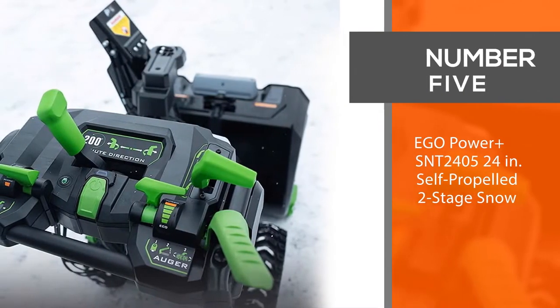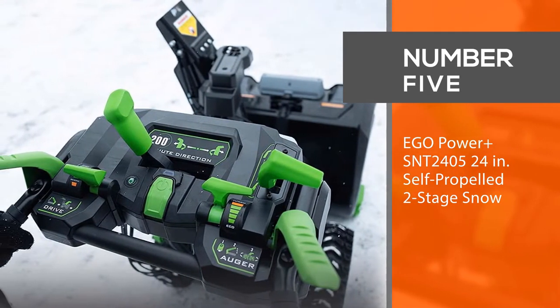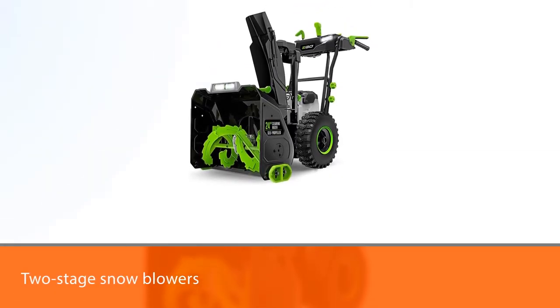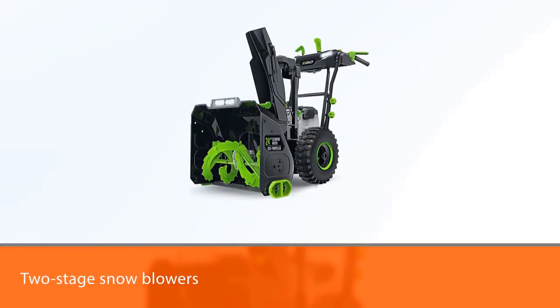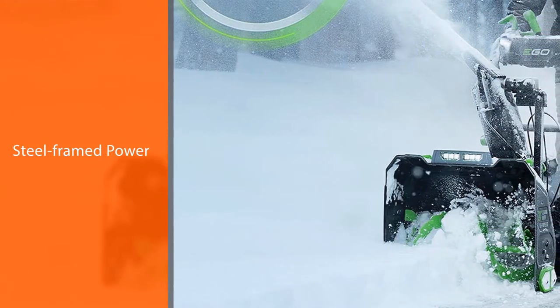Number five: EGO Power Plus SNT2405 24-inch self-propelled two-stage snowblower. We got one of the very first production models of EGO's cordless 24-inch two-stage snowblower.